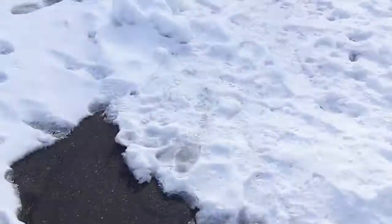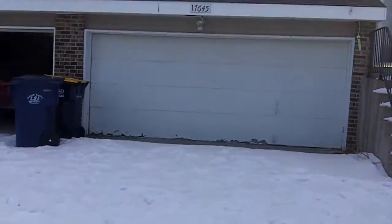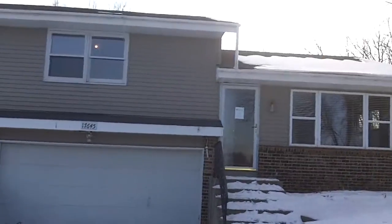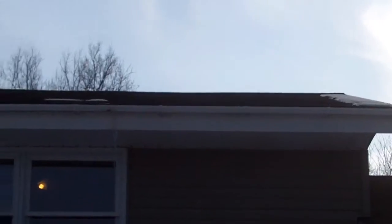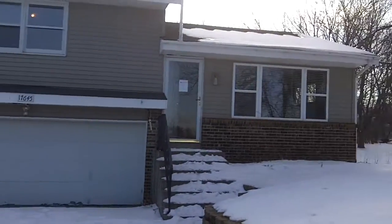The driveway looks pretty average for what we can see — not too cracked. This house is not in an association, so the exterior maintenance would be the responsibility of each individual homeowner. Stepping back to see if we can get a little bit of a look at the roof; it's level enough we can't really see the shingles from the naked eye, but they look in decent enough condition.